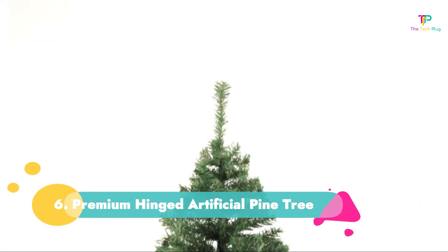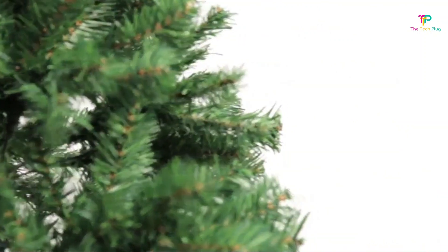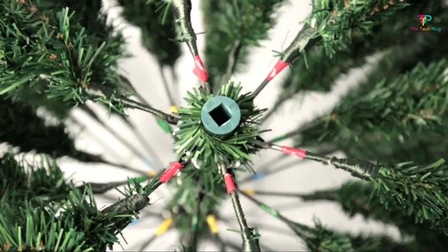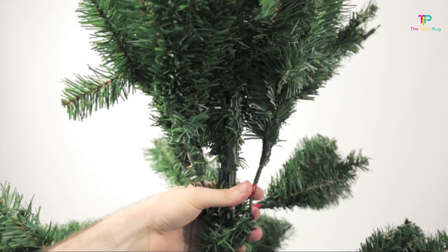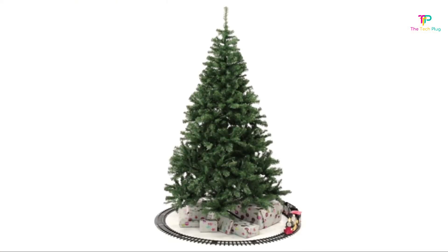Number 6: Premium Hinged Artificial Pine Tree. A budget buy can still make a statement. One of Amazon's top-selling Christmas trees measures a solid 6 feet tall with plenty of branches ready for decorating. "It's full and looks great once you get the branches spread out," one reviewer said. As a 6-foot tree with 1,000 branch tips, we're sure that would be the case. The pine shape provides a classic look, and it's ready to be decorated with your favorite ornaments, lights, and garland. It's 6 feet.